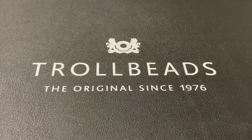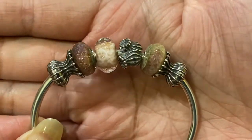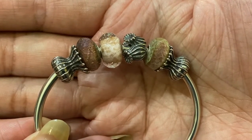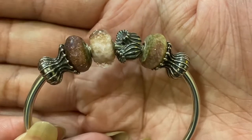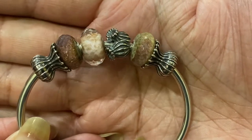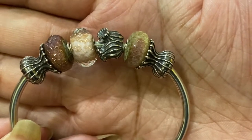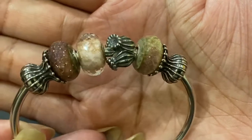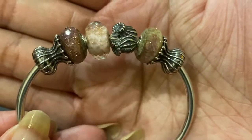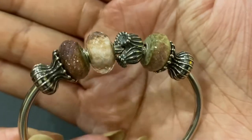I've designed three bangles using the Troll Agates. This one uses a Capsule of Life spacer, a Troll Agate, the Blossom Shade bead, the Shelter bead, another Troll Agate, and another Capsule of Life spacer. I love how the glitter in the Blossom Shade bead replicates the glitter in the Troll Agates.